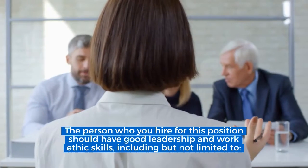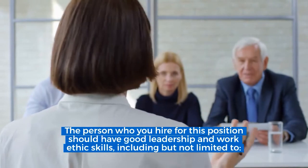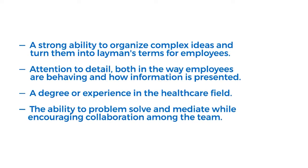The person you hire for this position should have good leadership and work ethic skills, including but not limited to: a strong ability to organize complex ideas and turn them into layman's terms for employees, attention to detail both in the way employees are behaving and how information is presented, a degree or experience in the healthcare field, and the ability to problem-solve and mediate while encouraging collaboration among the team.